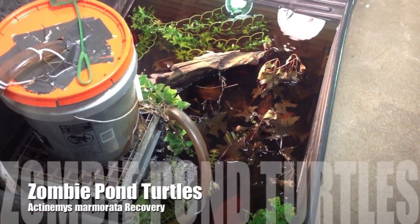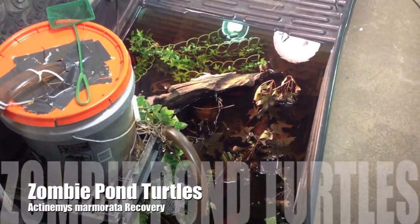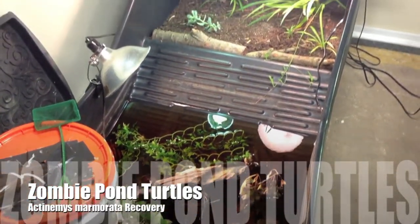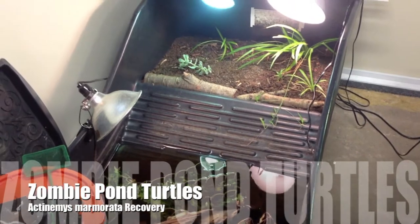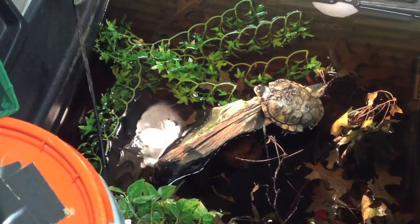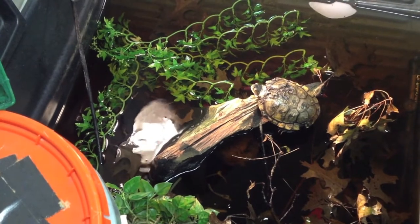Hello everyone, this is Anthony again, here to give you an update on our Pacific Pond Turtle project, which, believe me, has been one heck of a project, unfortunately. Thank you for sharing in this sad yet uplifting story.